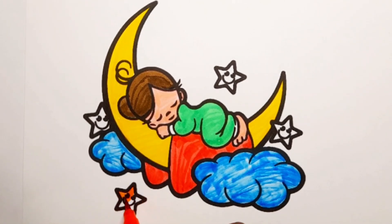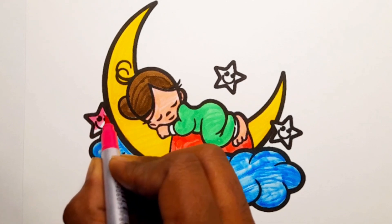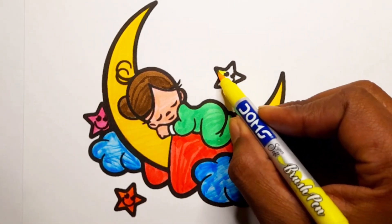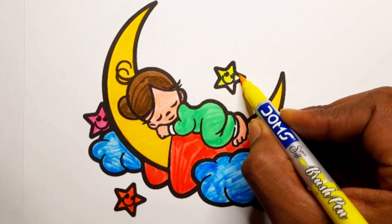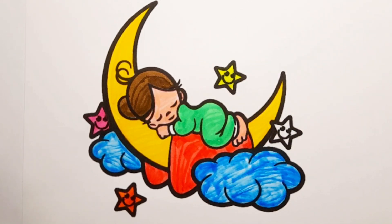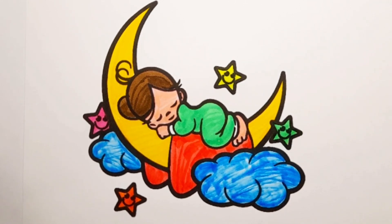Orange color. Dark pink color. Yellow color. Thank you little friends.